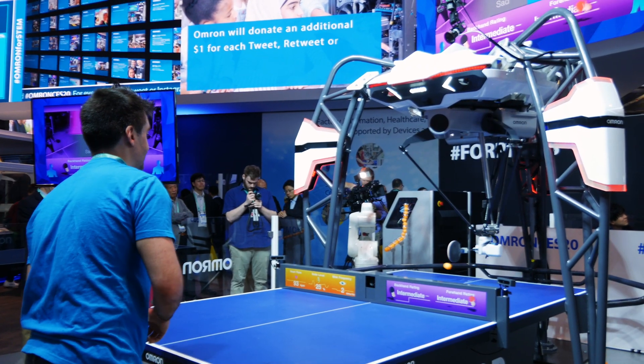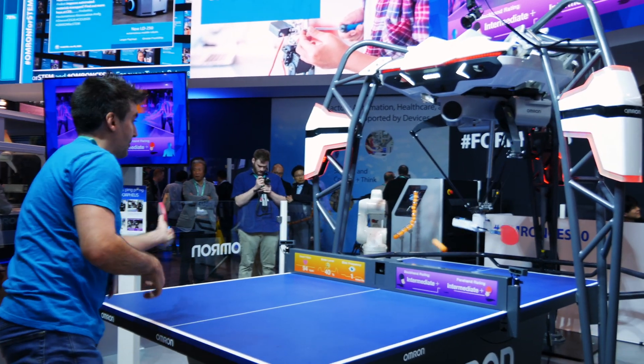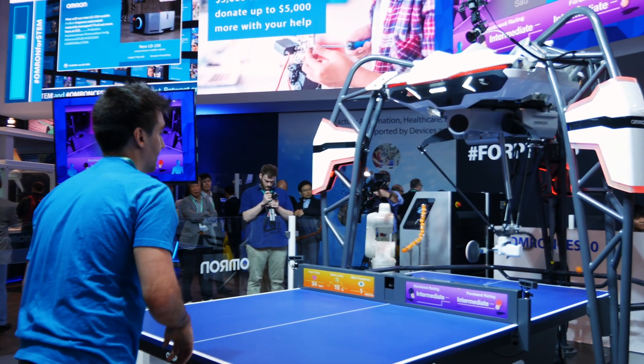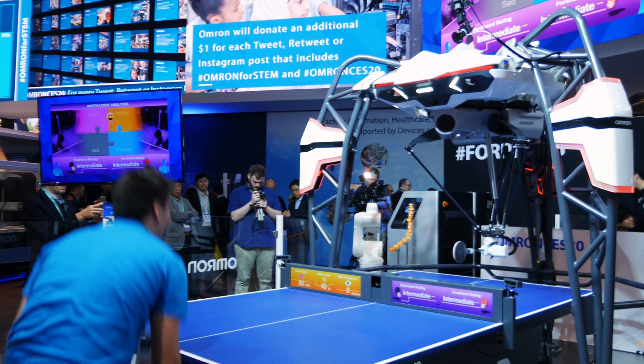I bested the machine a couple of times and I know it's designed to do that — to let you win and then start improving. It's not a competitive machine, it's designed to help you improve at ping pong. You can see this being applied to other sports as well, like improving a basketball shot, boxing, or MMA kicking technique — all sorts of things where AI notices every little detail to help you improve at the right and fastest pace you can handle.